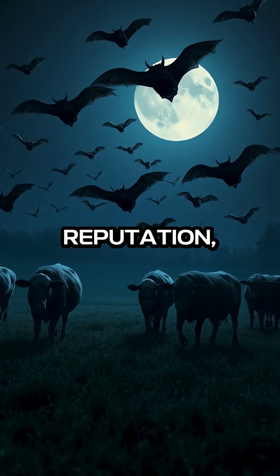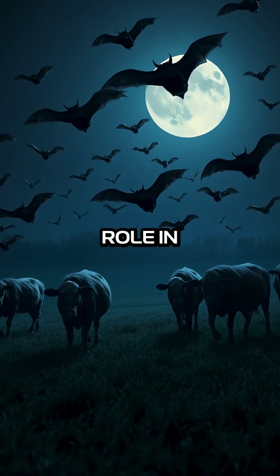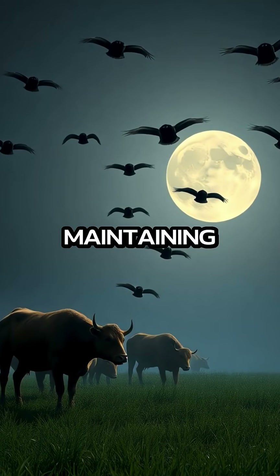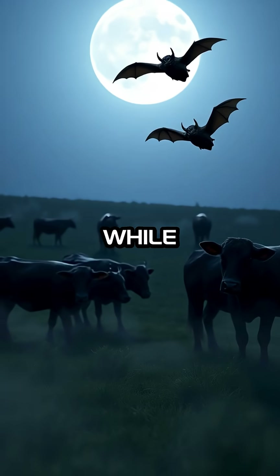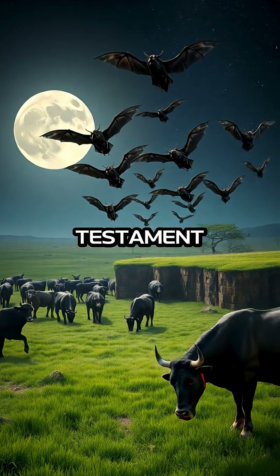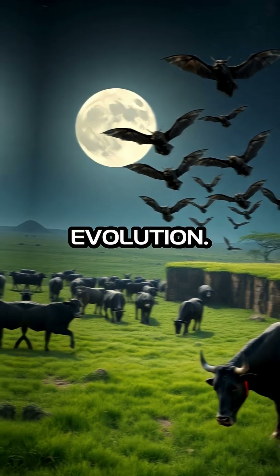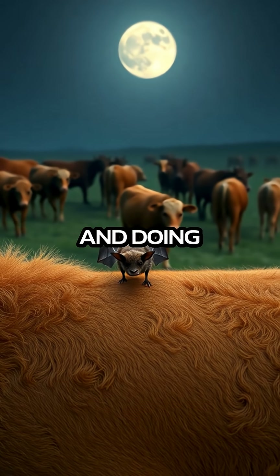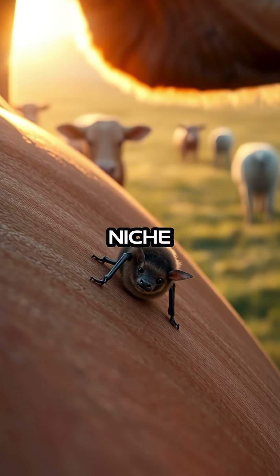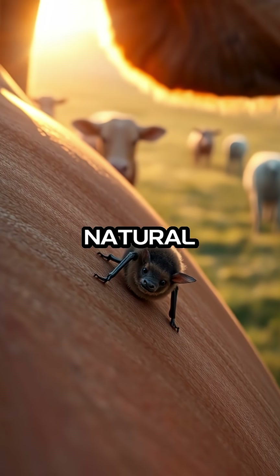Despite their eerie reputation, vampire bats play a unique role in their ecosystems, helping to control the populations of their prey and maintaining a balance in their environment. While vampire bats might be associated with spooky tales and folklore, their real-life behavior is a testament to the intricacies of nature and evolution. By taking only what they need and doing so without causing harm, these bats demonstrate a fascinating biological niche that underscores the complexity of the natural world.